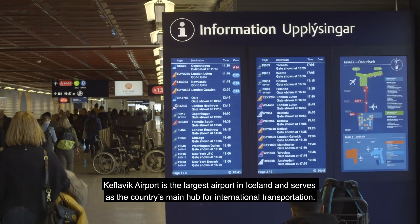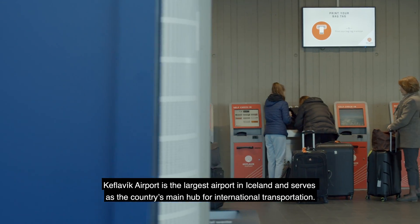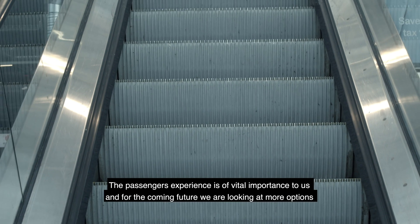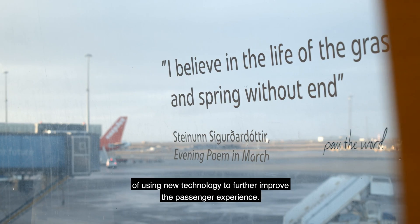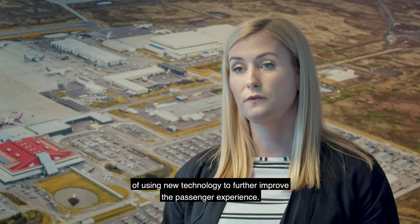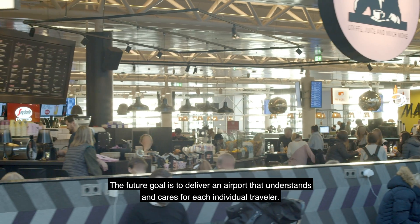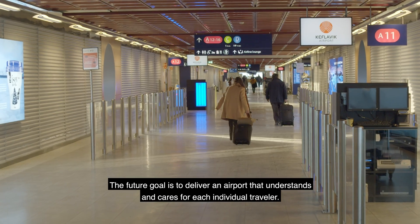Keflavík Airport is the largest airport in Iceland and serves as the country's main hub for international transportation. The passenger experience is of vital importance to us, and for the coming future we are looking at more options of using new technology to further improve the passenger experience. The future goal is to deliver an airport that understands and cares for each individual traveler.